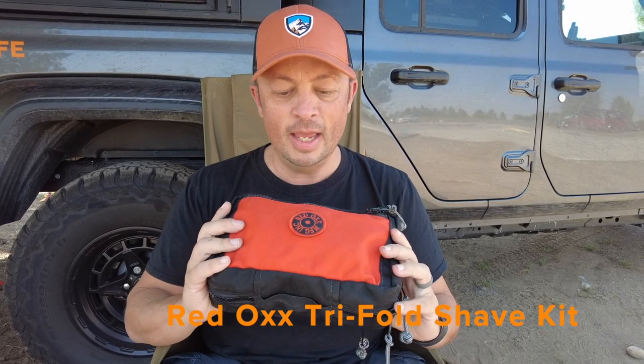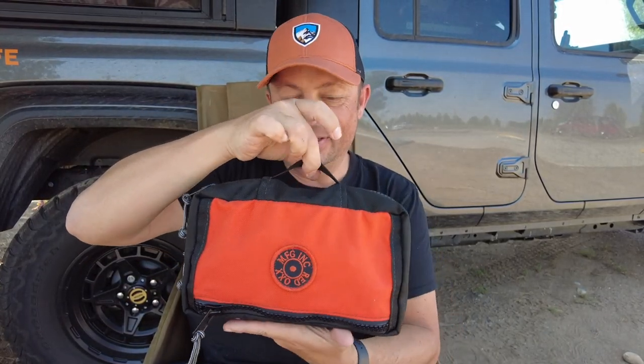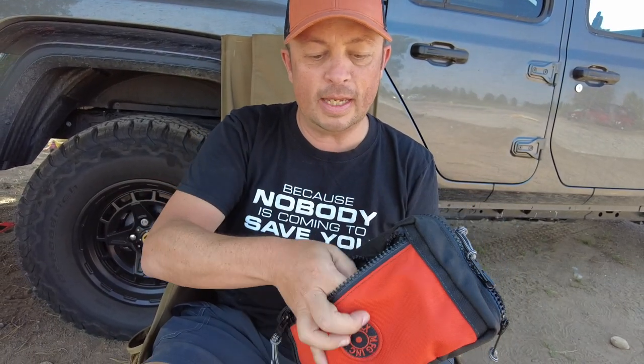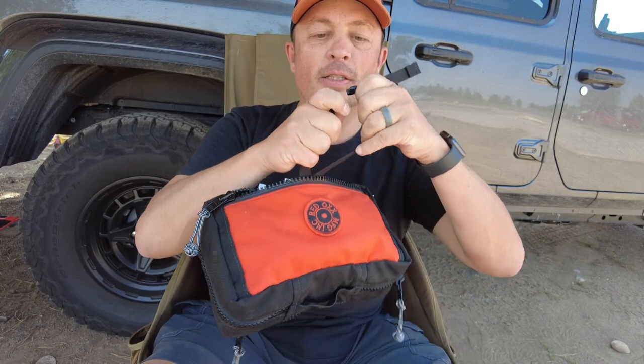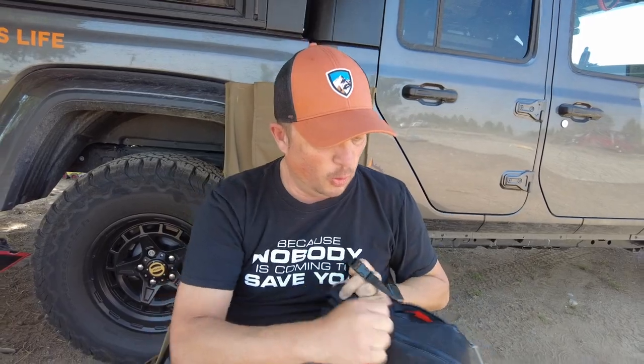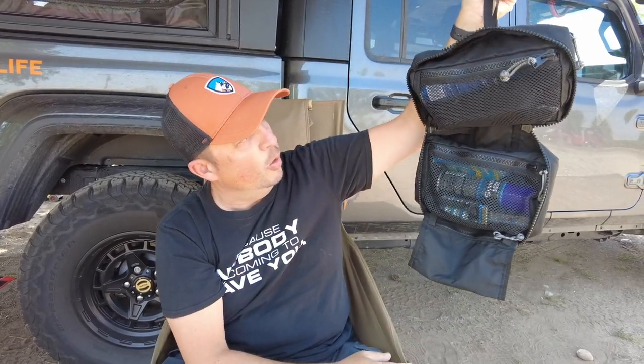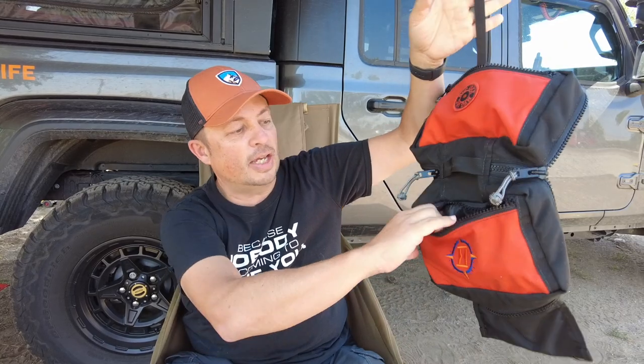I chose the Tri-Fold Shave Kit by Red Ox, and I love this bag. It's got an actual handle, which is really cool. Inside, it's got a side pocket, and on the other side when you open it up, there's a strap you can clip onto any towel bar or railing. When you open it up, it just hangs down, giving you three different compartments to hold your toiletries plus an outside pocket. I think it's a fantastic toiletry bag and highly recommend it.